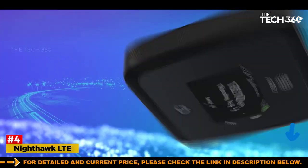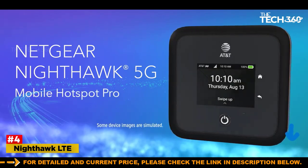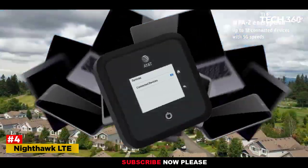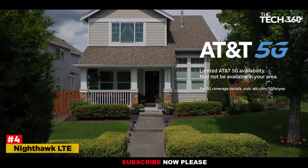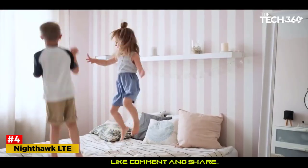Number 4: Nighthawk LTE Mobile Hotspot — Best Mobile Hotspot for AT&T. The Nighthawk LTE is the best hotspot for AT&T. It has a display, but it's not touchscreen. You can change configuration options, but they must be changed via web browser using a device connected to the hotspot.